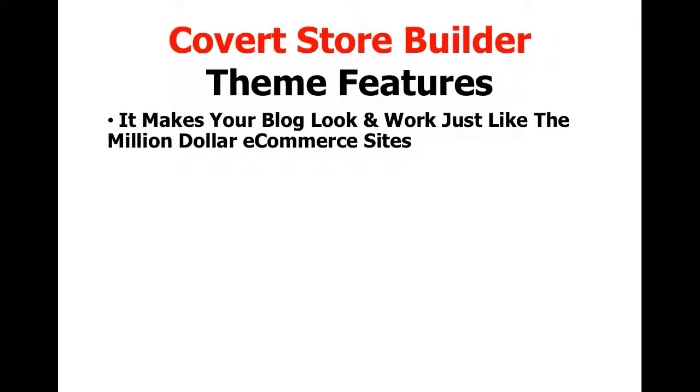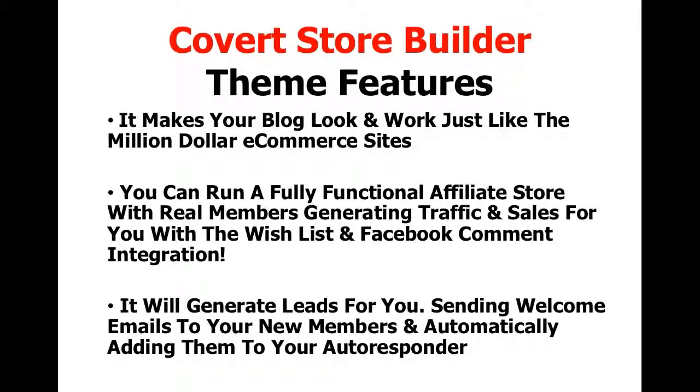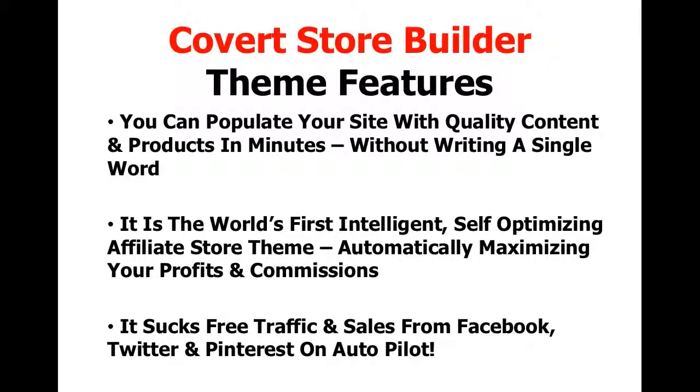Let's do a quick recap of the Covert Store Builder theme features. It makes your blog look and work just like the million-dollar e-commerce sites. You can run a fully functional affiliate store with real members generating traffic and sales for you with the wishlist and Facebook comment integration. It will generate leads for you, sending welcome emails to your new members and automatically adding them to your autoresponder of choice. You can populate your site with quality content and products in minutes without writing a single word yourself. It is the world's first intelligent self-optimizing affiliate store theme, automatically maximizing your profits and commissions — and it sucks in free traffic and sales from Facebook, Twitter, and Pinterest on autopilot.